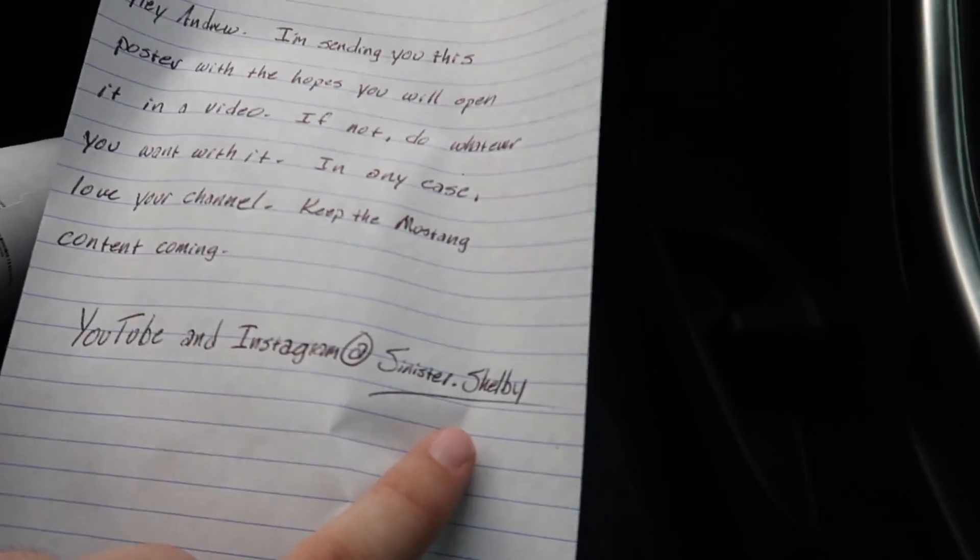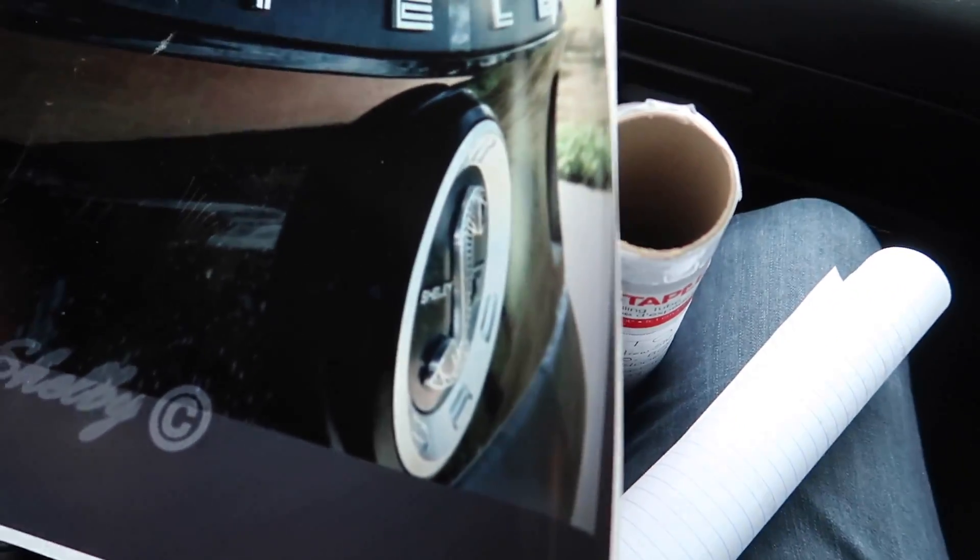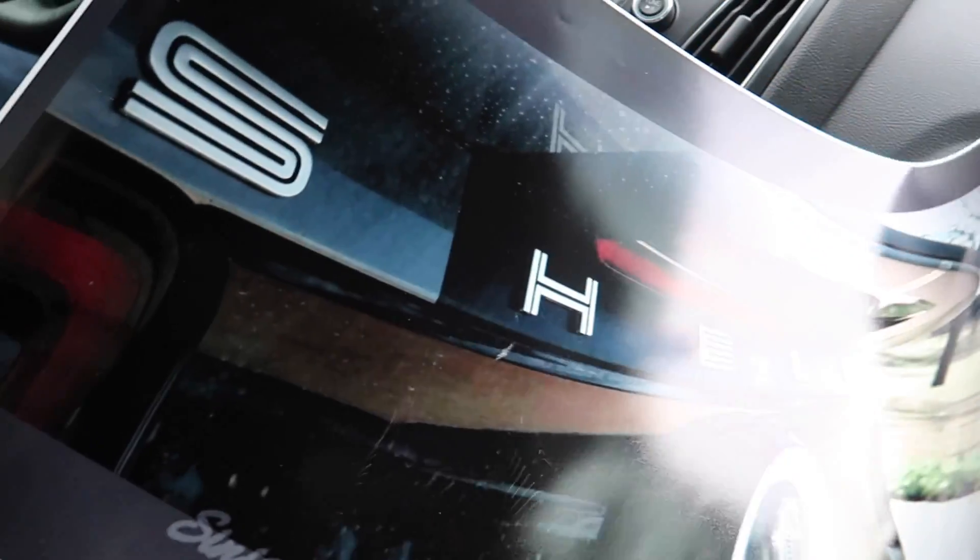And we got our second package. The note says: 'Hey Andrew, I'm sending you this poster with the hopes that you'll open it in a video. If not, do whatever you want with it. In any case, love your channel, keep the Mustang content coming' - and it's from Sinister Shelby. I recognize you, you comment all the time on Instagram and YouTube. Let's see what we got - ooh, looks like some 2013-2014 taillights. Yeah, this is awesome! Thanks man. Huge shout out to Sinister Shelby and Steve - those look awesome. We'll find a place to hang them up.